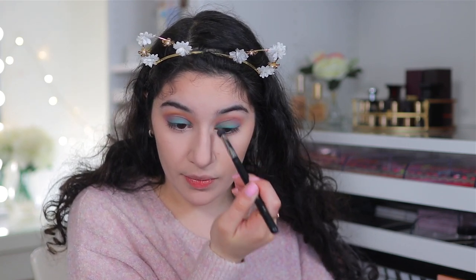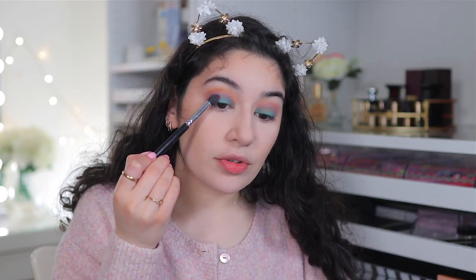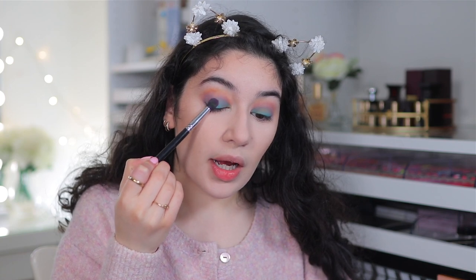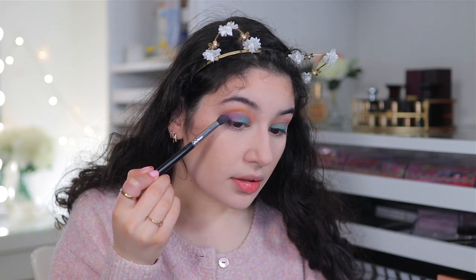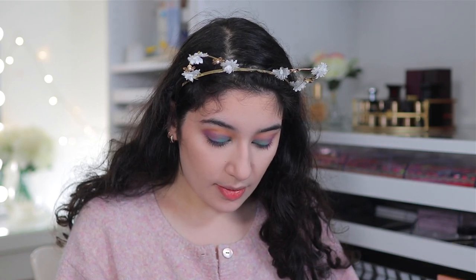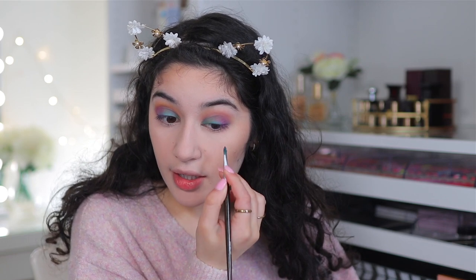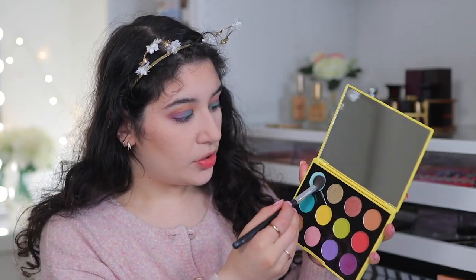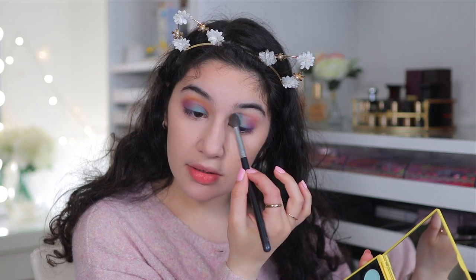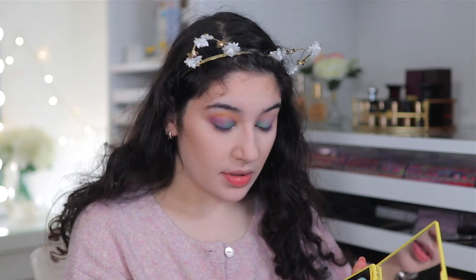Next I'm going into Magic Mushroom — the deeper purple — packing it on the outer V. It's almost taking off the eyeshadow every time you try to work with it. They are not shimmery whatsoever; everything is coming out matte. Going into Aqua and blowing that out in the crease — you can't even see that shade either.